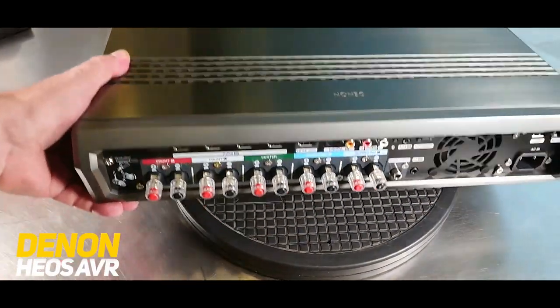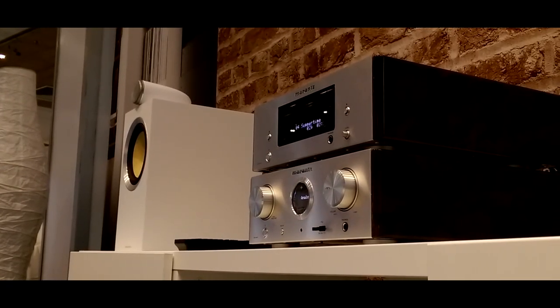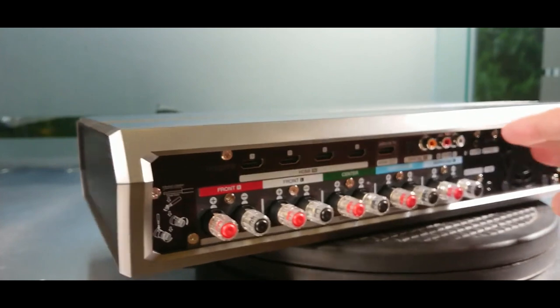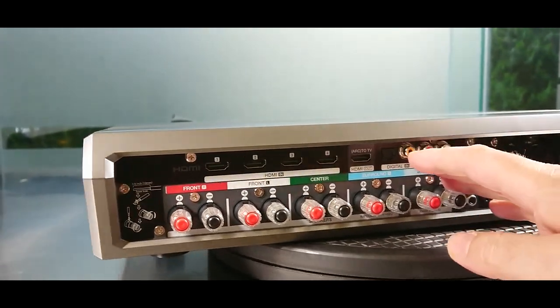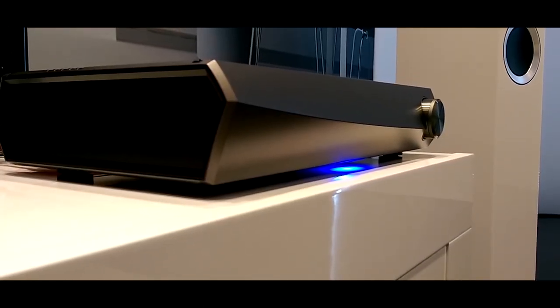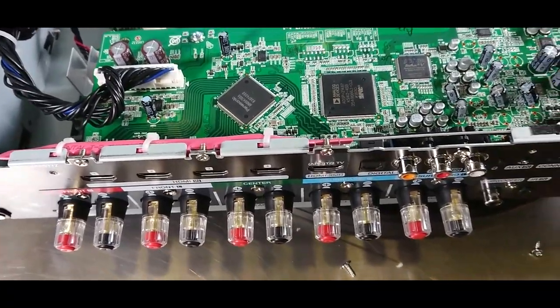6. Denon HEOS AVR. The Denon HEOS AVR is a high-performance AV receiver delivering 5.1 surround sound with 100W output power per channel. It supports a variety of audio formats including Dolby Atmos and DTS-X for an immersive audio experience. The receiver also features built-in Wi-Fi and Bluetooth connectivity, allowing for seamless streaming from various devices.